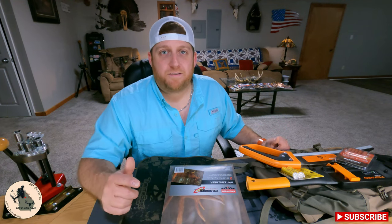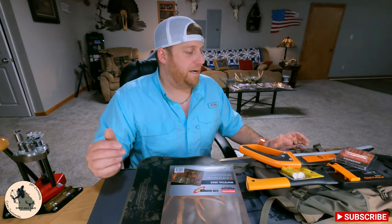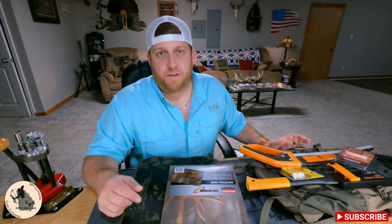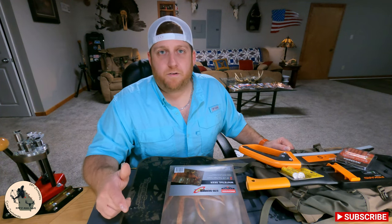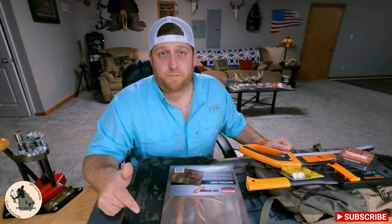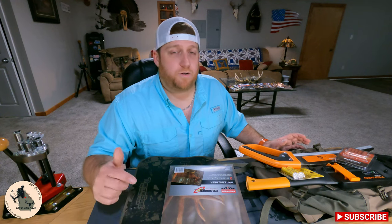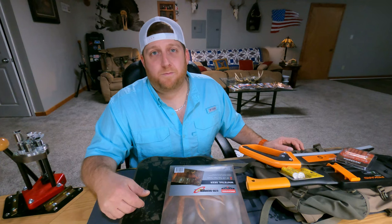This is going to be a wrap on May 2023's box and to me this was a pretty good score. I'm still going to do that Hunt Vault subscription good, bad and ugly video — I just haven't gotten around to it with everything we've had going on, but hopefully within the next week I'll get to that. If you guys aren't already subscribed, head on over to huntvault.com and check them out — they're always running promotions for new subscribers. It's $150 a month for an annual subscription or $160 a month for month-to-month. Thank you guys so much for watching. We'll see you next time in Rob's Man Cave.